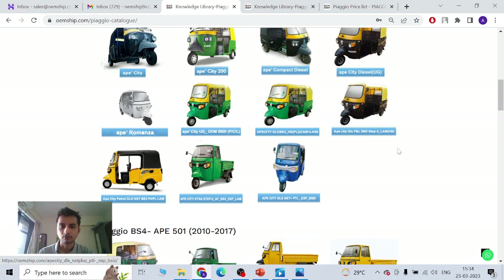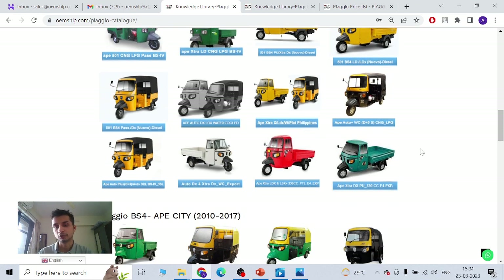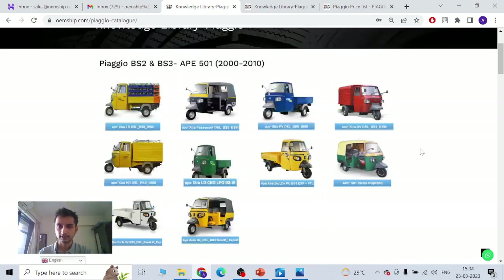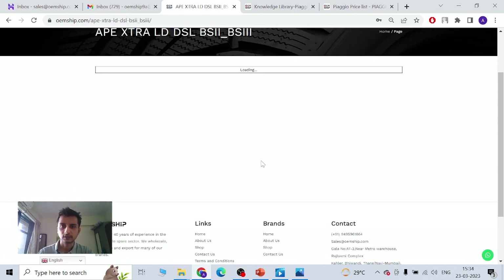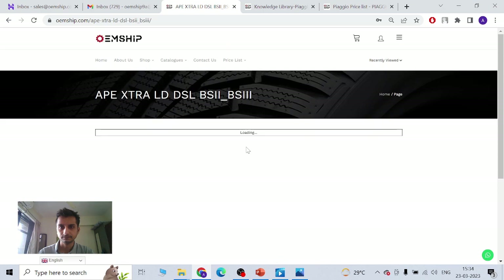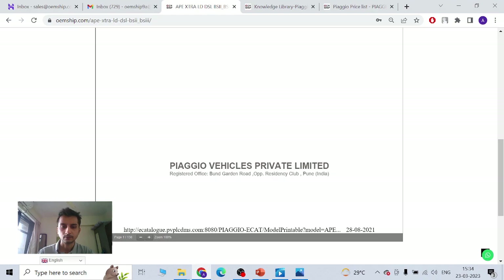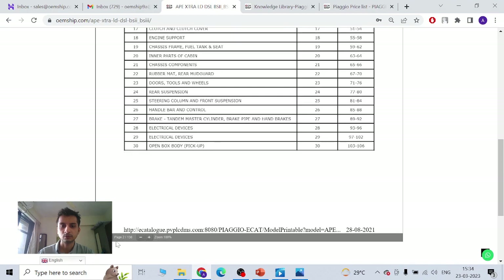Going to BS4 — every country has its own model and they are different, so you should know your model. Let's open one of them and click on it. Once you click on this, you'll actually get a part catalogue. The part catalogue will load — it'll just take two minutes. Here's the part catalogue. This is the index showing which page number is what, so if you don't know your part number, you can search for parts.